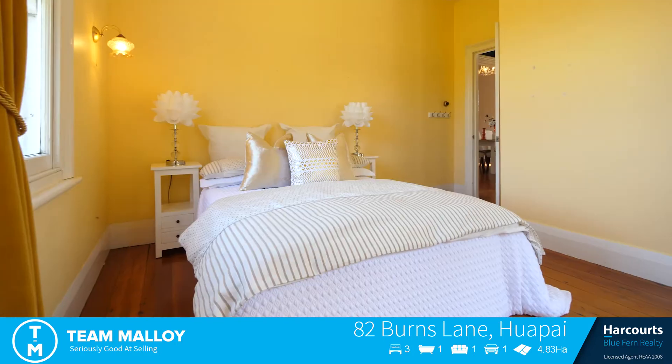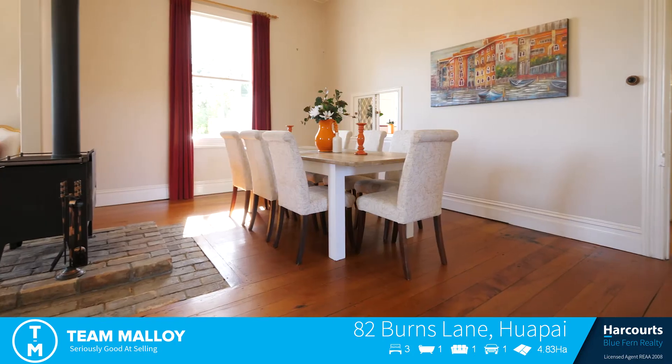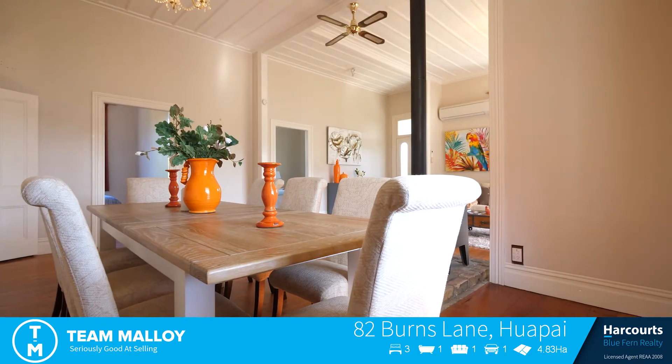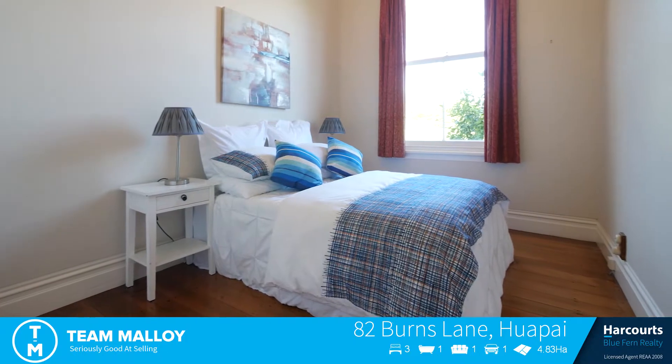Well, the home boasts three very large bedrooms, cathedral ceilings, beautiful polished floors. It's got a heat pump, wood fire, and like I said earlier, it's over 100 years old and the character is just oozing out of it everywhere.